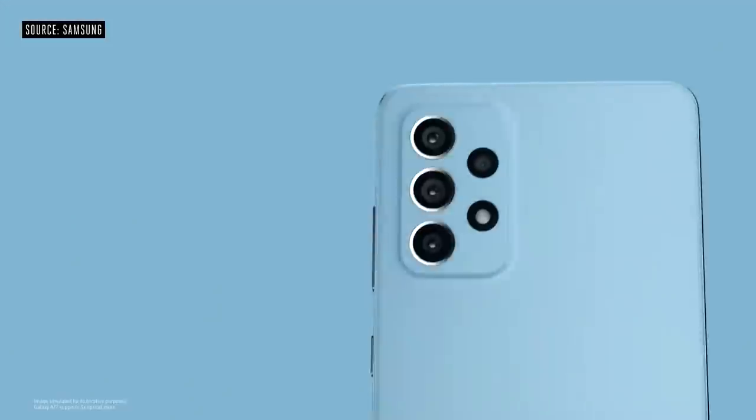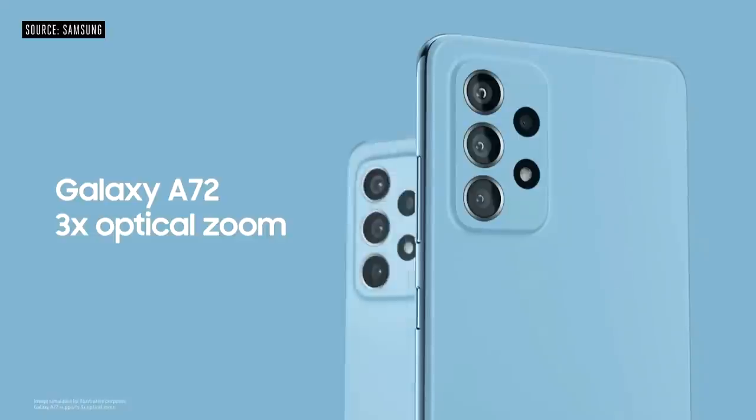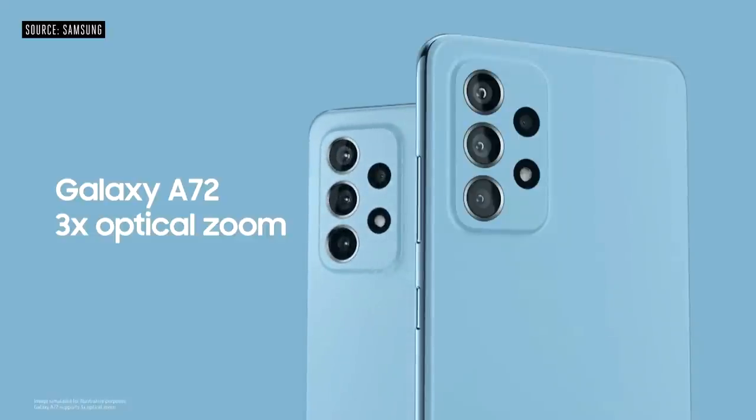Super Steady Mode gives you cleaner takes and sharper lines. We're bringing three times optical zoom to Galaxy A72, which is a first for the A series.